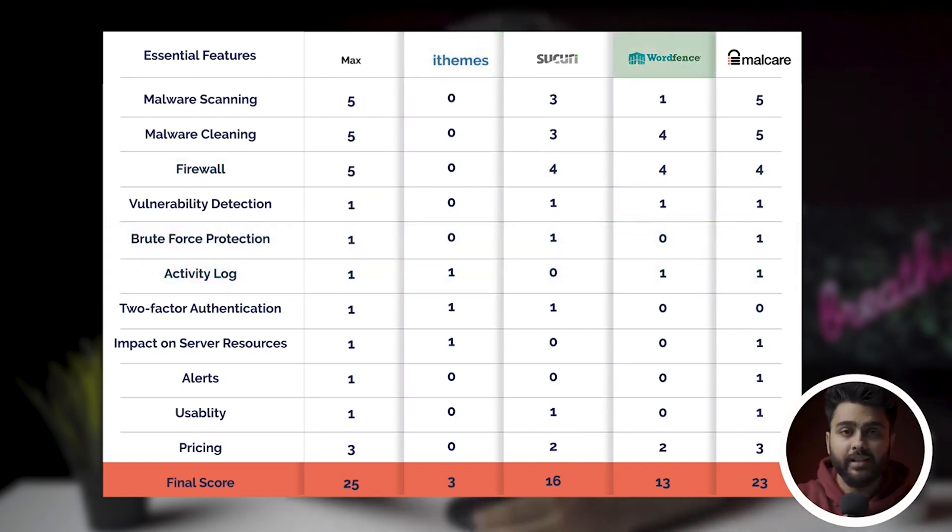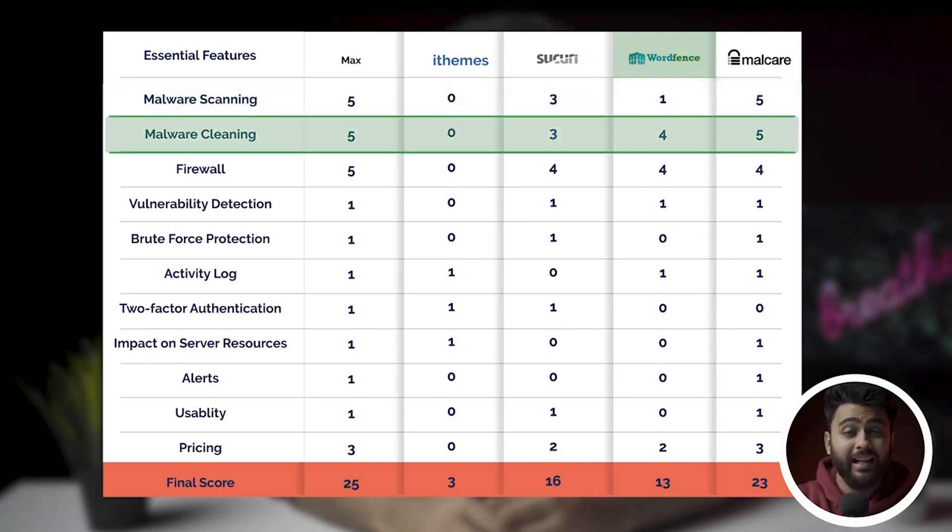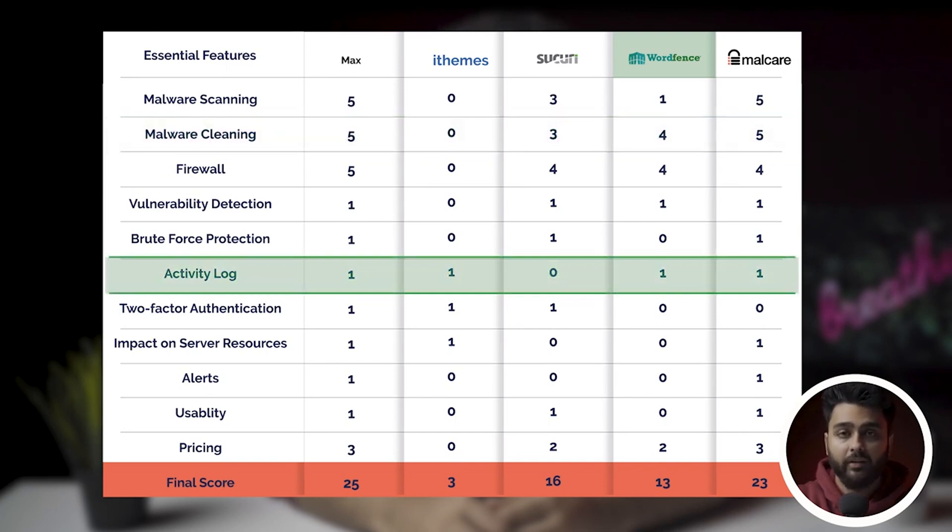Wordfence has its downsides, but at least it protects the website to some degree. The scanner is above average and definitely a cut above the other security plugins available, apart from MalCare. The cleaner is effective but extremely costly at $490 a pop. Wordfence also misses out on bot protection and an activity log. Apart from these things, it's an exceptional security plugin.